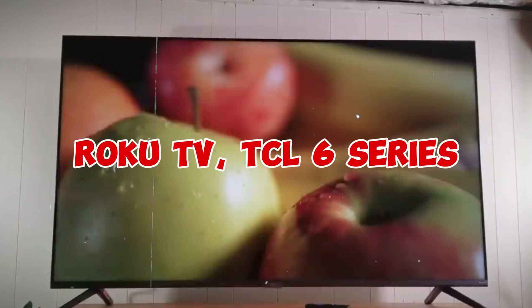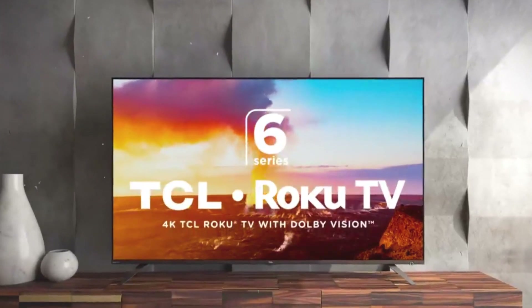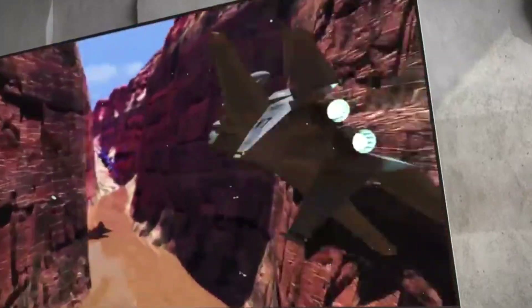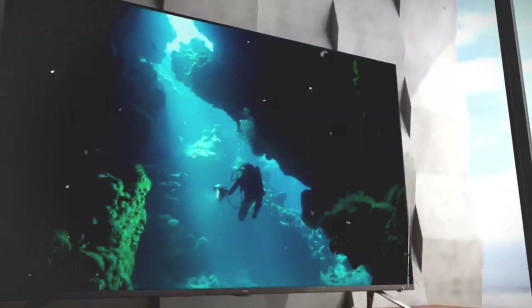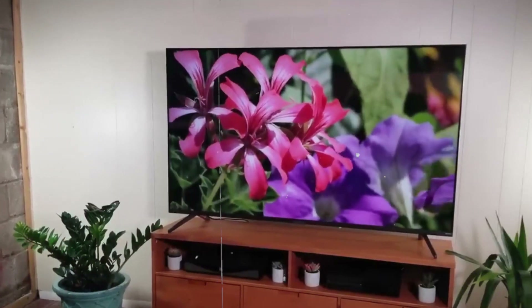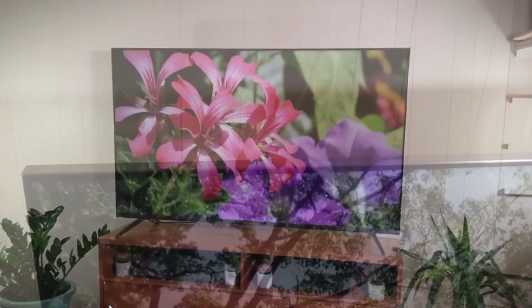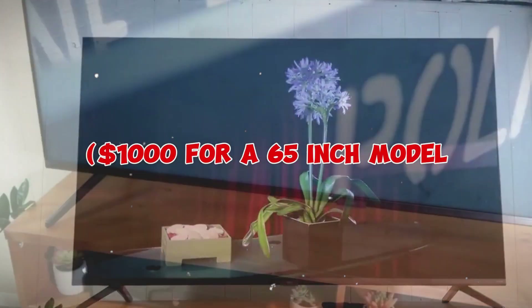Number 4: TCL 6 Series Roku TV. The TCL 6 Series has established itself as the greatest TV for the money over the past five years by fusing outstanding image quality with costs that the majority of TV buyers can afford. The most recent version accomplishes nearly the same task. This time around, the TCL 6 Series Roku TV is even more competitive, yet it still wins as the top pick in the mid-range pricing category.